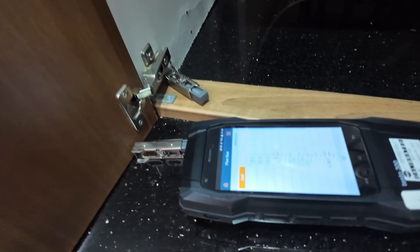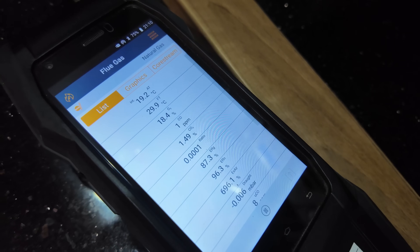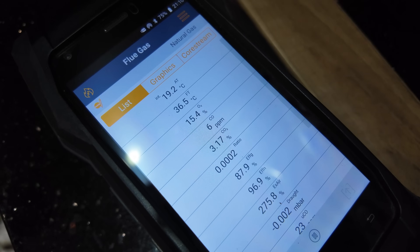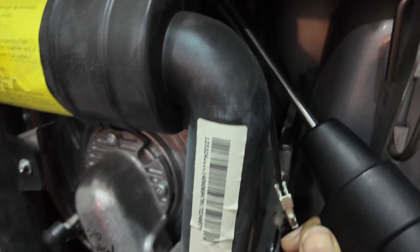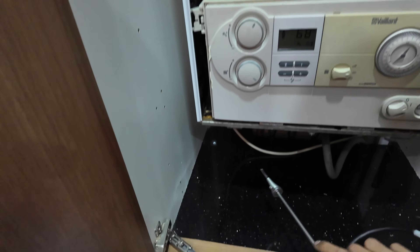This is where I'm suspecting we've got our CO leaking from. And yeah — there we go. Turret seal has failed, that's all it is. Let's get that swapped out and get this boiler back up and running.